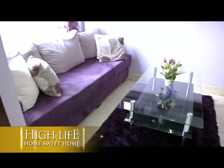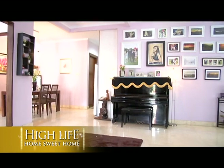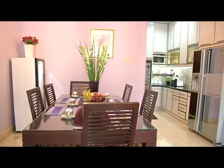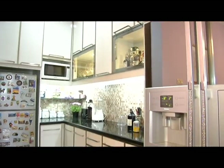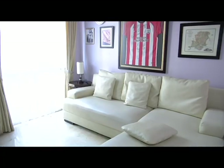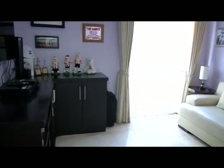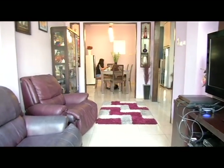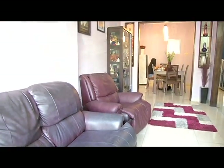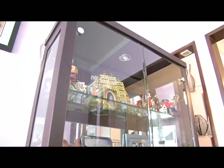Banyak cara yang bisa dilakukan untuk menciptakan kesan luas pada rumah minimalis Anda. Salah satunya dengan memberikan sentuhan warna terang pada ruangan-ruangan di dalam rumah. Aplikasikan warna netral seperti putih, pink, hijau muda, ungu, dan krem. Selain sentuhan warna, Anda juga bisa bermain dengan memilih furniture atau perabot yang cocok dengan ruangan tersebut. Jangan sampai Anda memilih ukuran furniture yang besar, sehingga mempersempit ruangan dan terkesan pengap.